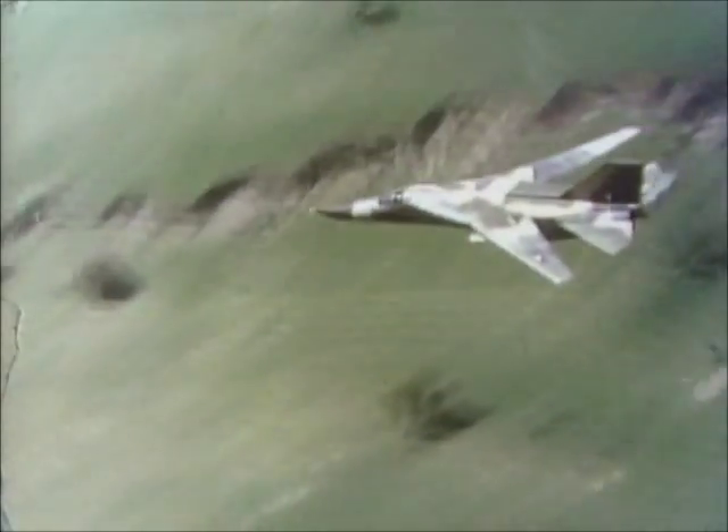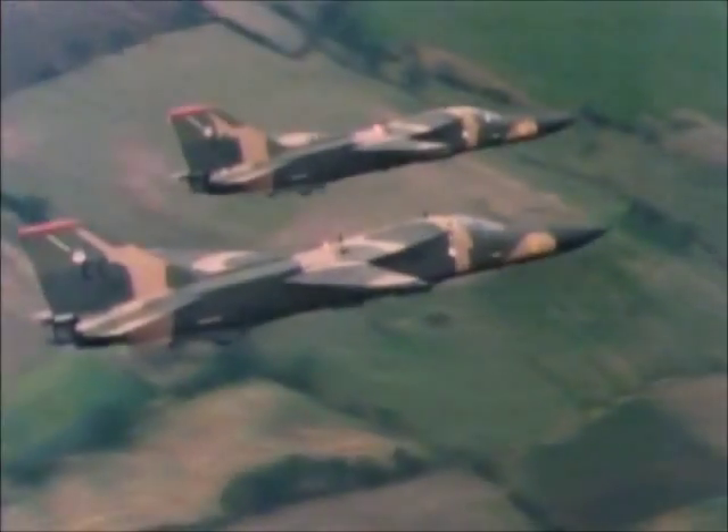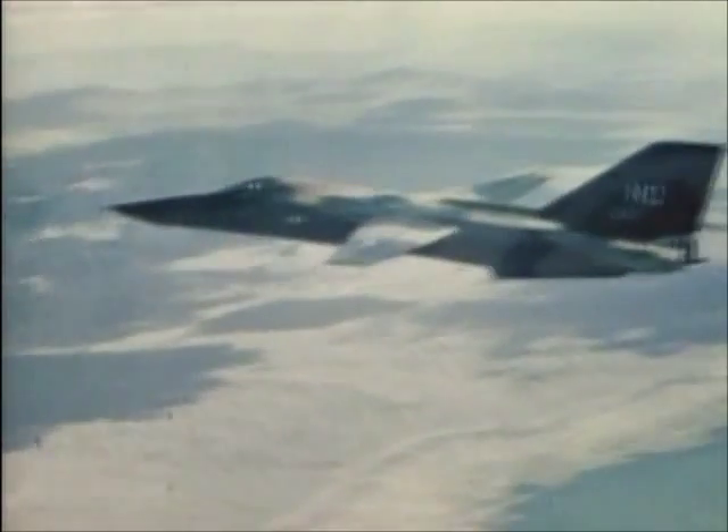The first production aircraft to employ a variable swing wing, the F-111's specialty is penetrating heavily defended airspace. Known for its durability and versatility, the F-111 is one of the most effective weapons in the U.S. inventory — a long-range, all-weather fighter-bomber.